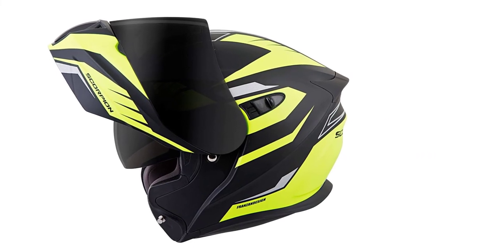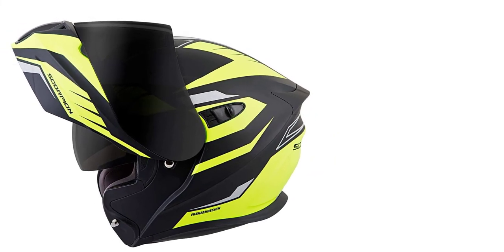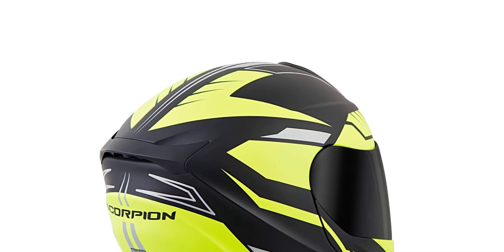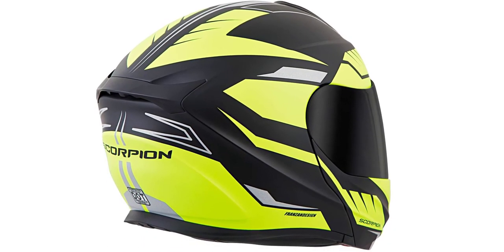Wearing a helmet for a long time on a hot day can be tough, but if you have the Scorpion XOXO GT920 Modular Shuttle, you won't have to worry at all. It will comfort you, keep you safe, ensure clear vision, and provide you a lot more advantages than you thought. So, does it seem like the best option to you?